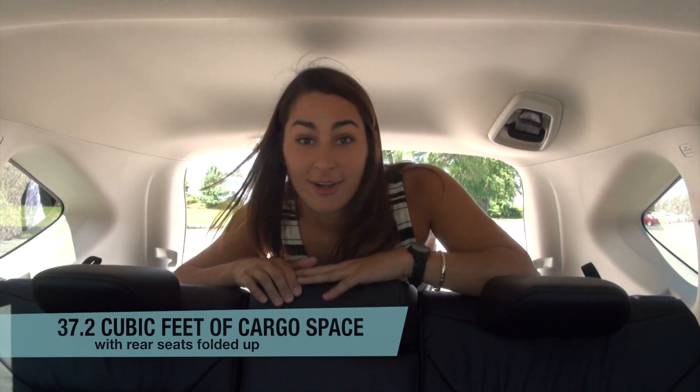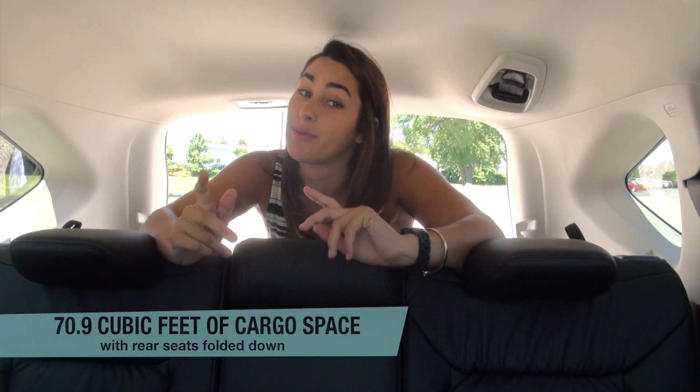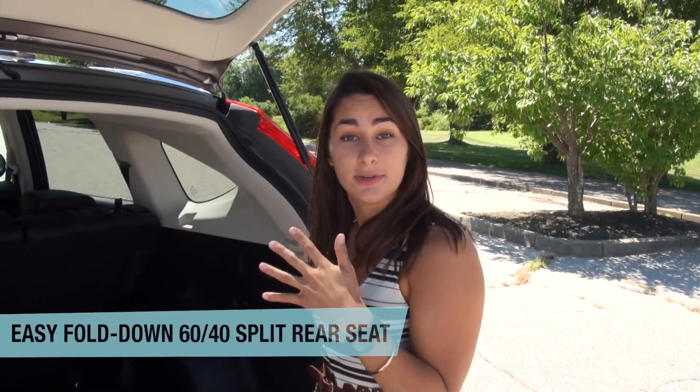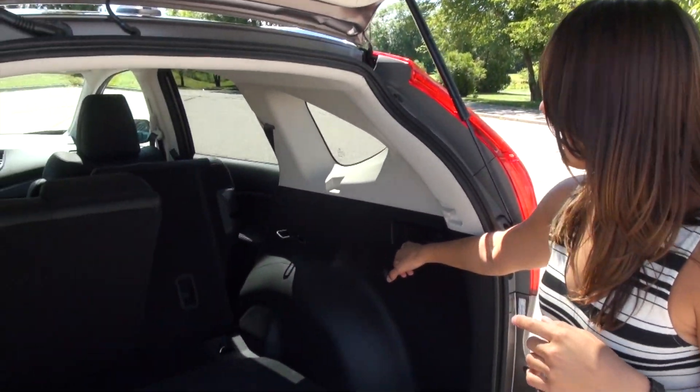The CR-V has a really spacious cargo area. It has 37.2 cubic feet with the seats folded up and 70.9 cubic feet with the seats folded down. The rear seats have a 60-40 split and a really nice quick-pull tab which folds the seats down for you.